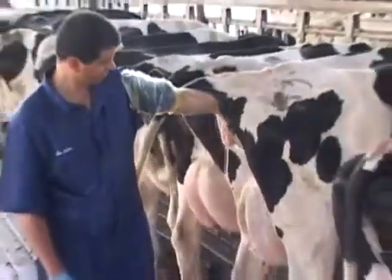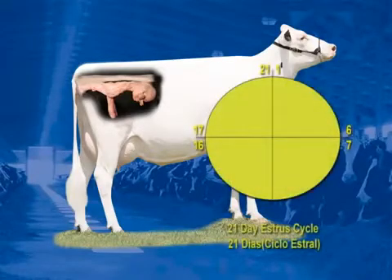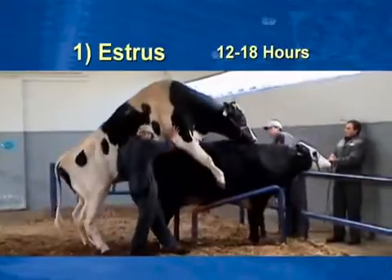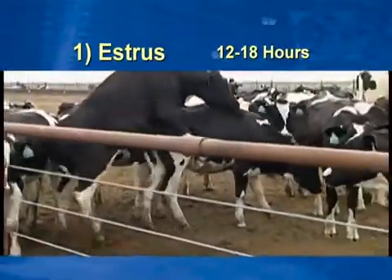The estrus cycle in dairy cattle is between 18 and 24 days, with an average of 21 days. Estrus is the period of 12 to 18 hours in which the cow is receptive to the bull.